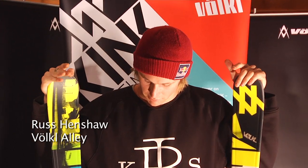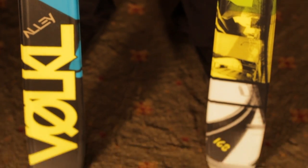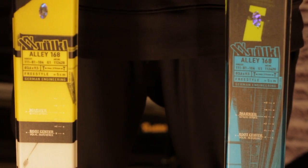I'm Russ Henschel here and these are the Vocal Alley. It's got a camber construction and it's super soft for the park. It's Vocal's entry level ski, so basically for people who are first time getting into the park and want to have a play around with it — these are definitely skis I'd recommend trying out.